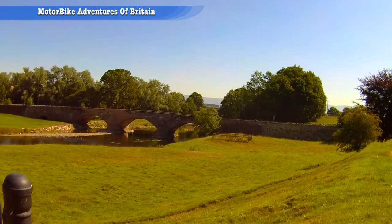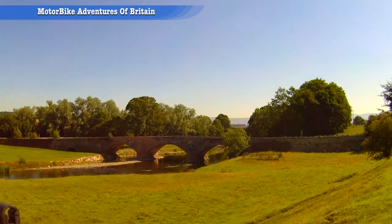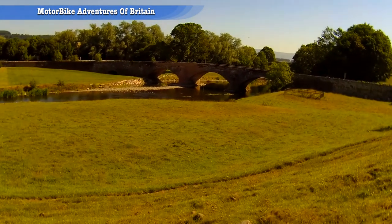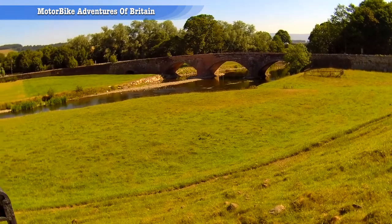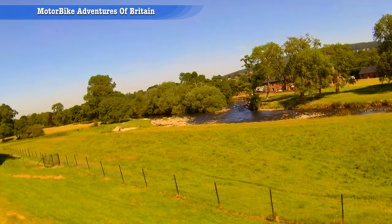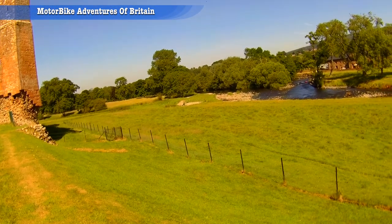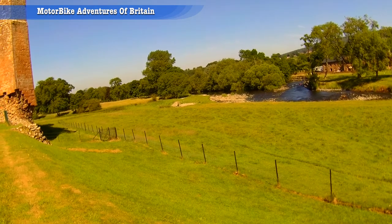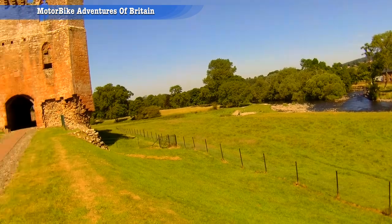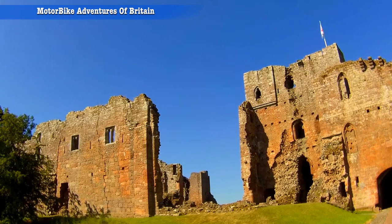There was a bridge here in medieval times, but in between the A66 - you can just see the A66 bridge over there - and this bridge, there was a Roman bridge. The other side of that river used to be Scotland, and Penrith was the first town in Scotland, not that long ago actually. So let's go and have a look at Brougham Castle.